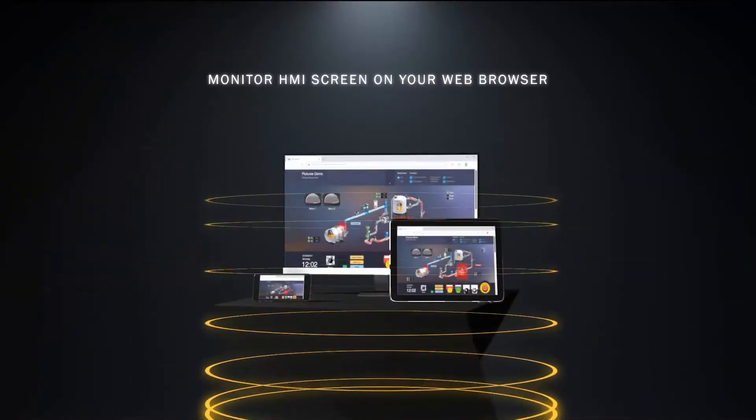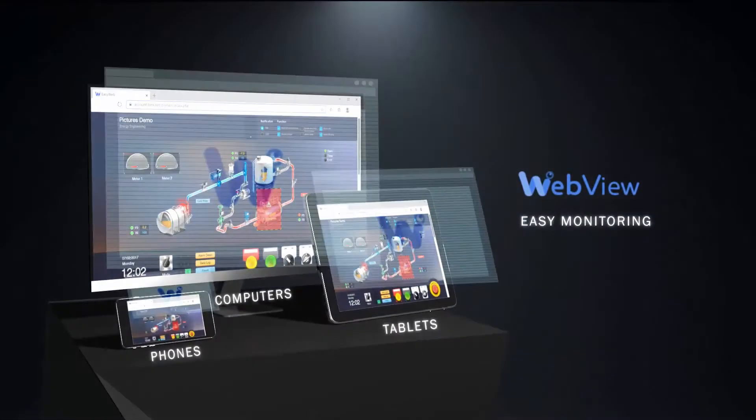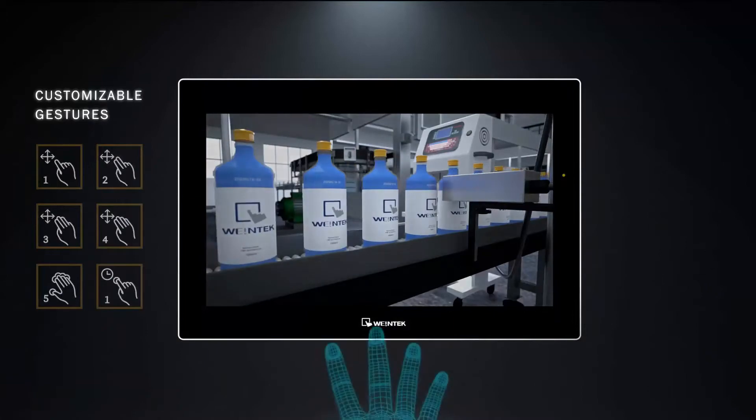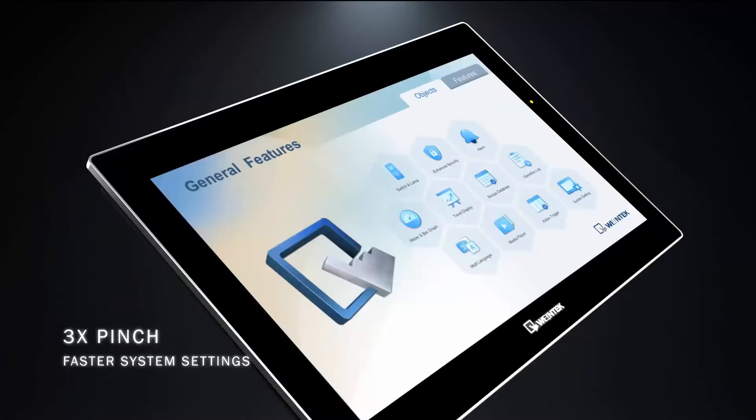Multi-touch gestures — swipe, pan, zoom — and programmable shortcuts, along with haptic feedback and vibration, make today's user feel at home, with an experience just like you'd expect from a modern iPad or Android tablet.